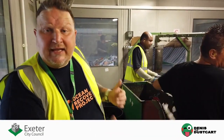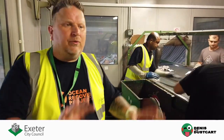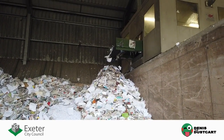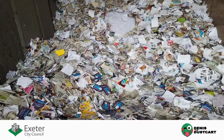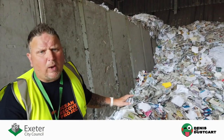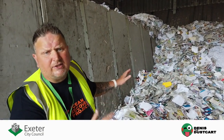They take anything off that isn't paper and put it into the relevant chutes to go back through various sides of the process. This is the end product from the paper cabin — this paper stays in the UK, goes to Norfolk, and is turned back into new newsprint. It has to be the best quality paper we can present, and that's what Exeter does very well.